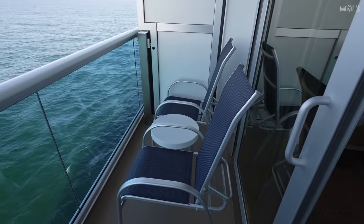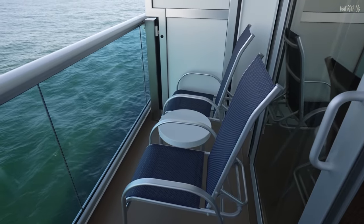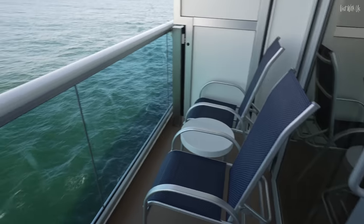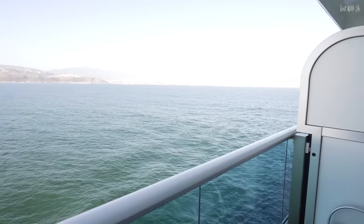Hello and welcome to our one-week recap of what it's like living with a standard balcony cabin on Discovery Princess, or any other Royal-class ship come to think of it. We're just leaving Mexico now and heading back to Los Angeles.